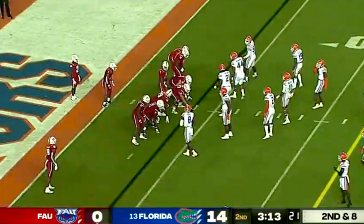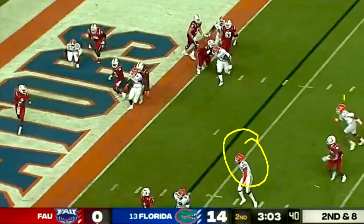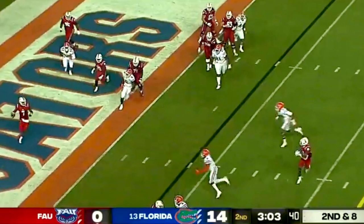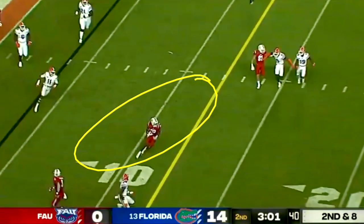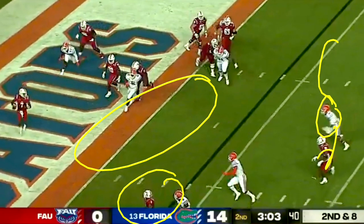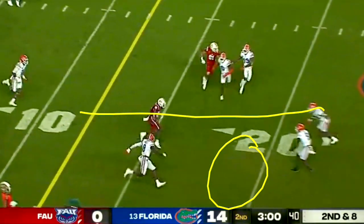After a turnover in the red zone, FAU is second and eight from inside the five. Florida has Bernie flowing out and Diabate. The problem is you can't have both of them committing — you only need one. Someone needs to lock on in coverage. Florida breaks down in discipline and Perry has an easy throw with two players stuck halfway in between. Take a look at the coverage elsewhere — nice coverage down there, double covered over here — but Diabate has his eyes in the backfield imagining he's a free runner, which is Bernie's job. That allows an easy completion and first down on second and eight.